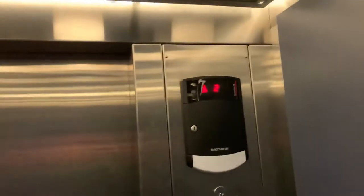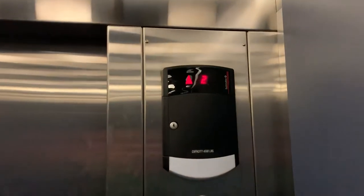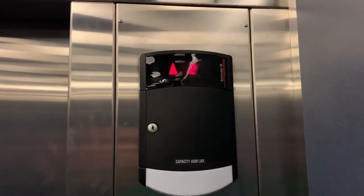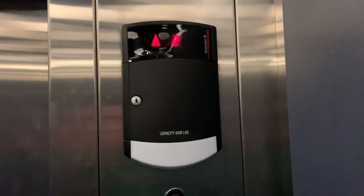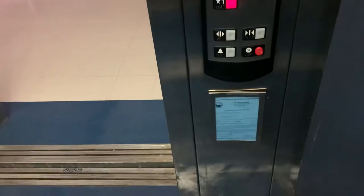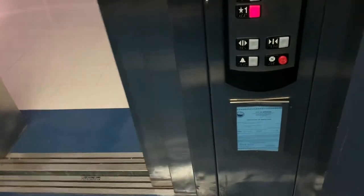This is the elevator at Wheaton North High School in Wheaton, Illinois. We're going to do some route trips on this elevator, and when we get back up to two, we will see the new flexible learning space.